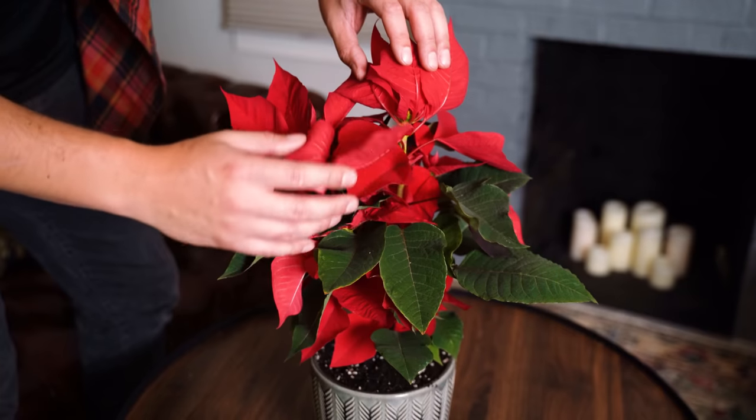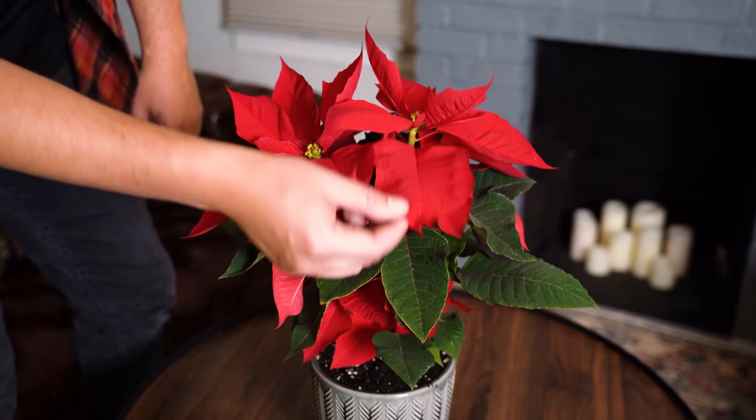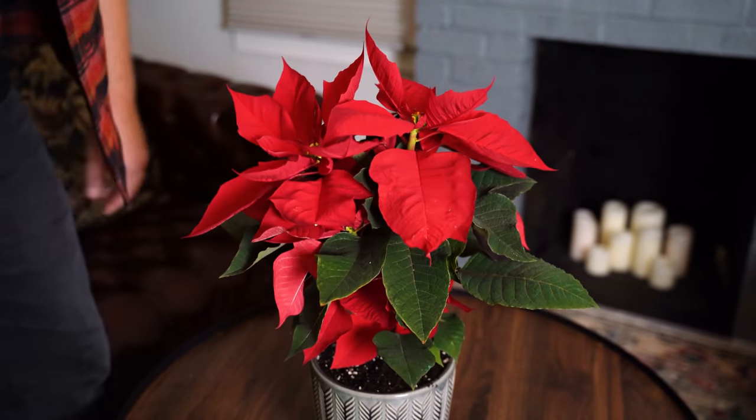We love them for their beautiful red and green foliage. I've got a beautiful classic one with bright red bracts, although there are somewhere around a hundred different varieties of poinsettias, so you can certainly do your shopping. And speaking of shopping, how do you know the right poinsettia to buy?